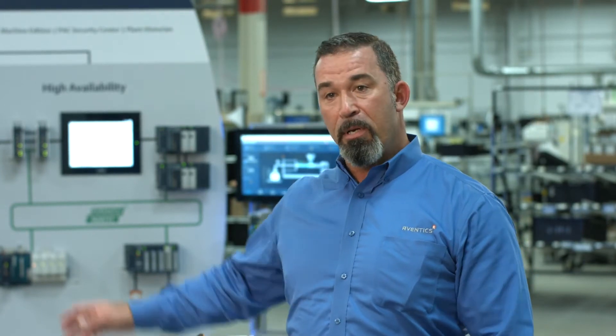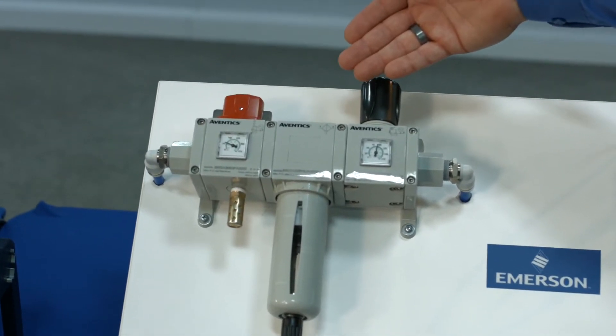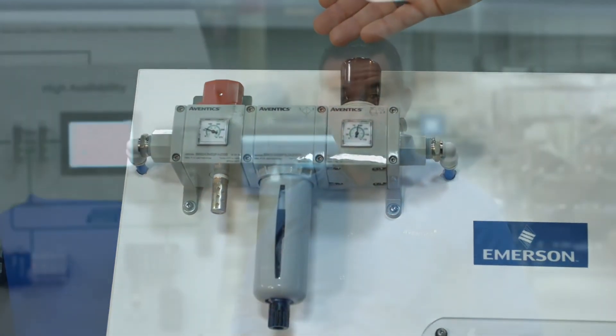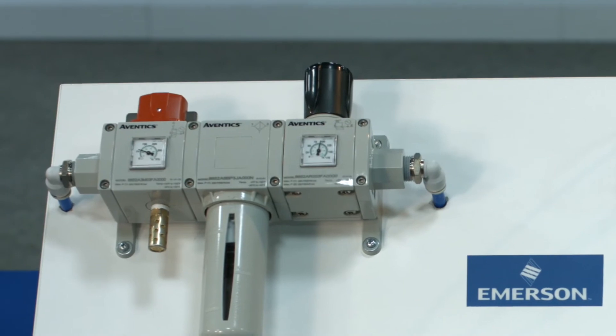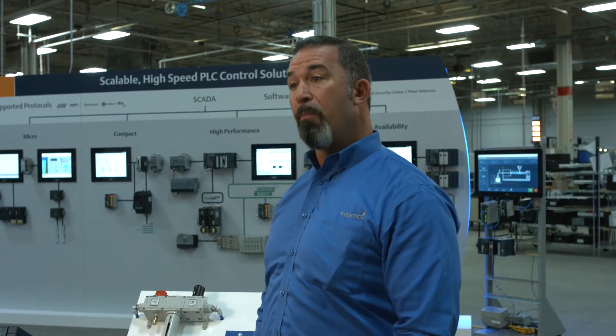Let's start with the unit on the upper left-hand corner, commonly referred to as an FRL — in this case, a filter regulator assembly. It's used for conditioning of the air quality before we put it into the servo pneumatic system. You're seeing a manual ball valve that you can lock the air out with so it completely cuts the system off for safety, along with a particulate filter unit to help clean the air, and lastly a regulator to control the pressure coming into your machine.